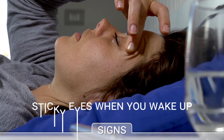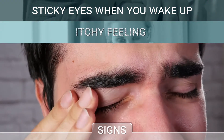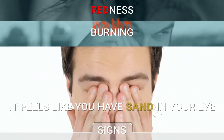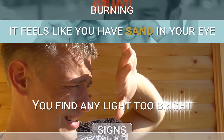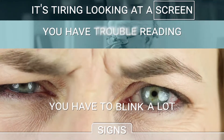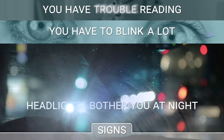You have sticky eyes when you wake up. You rub your eyes frequently because they are itchy. You have red eyes, a burning feeling. It feels like you have sand in your eye. You find any light too bright. You find it tiring looking at a screen. You have problems reading. You need to blink a lot to relieve your eyes. Headlights bother you at night.